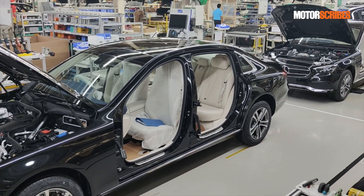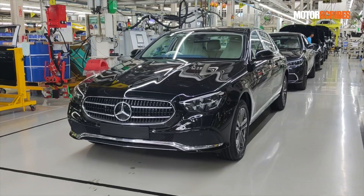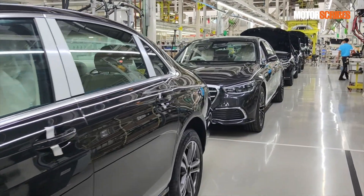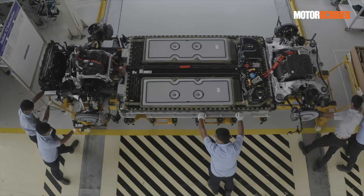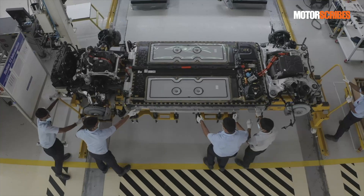With the launches, Mercedes-Benz has also stepped up their game in terms of production and have started offering a slew of made-in-India models. Currently, that number stands at 14 luxury vehicles, including a range of AMG models as well as the recently launched EQS 580 4MATIC — the first all-electric sedan from Mercedes-Benz to be built outside of Germany.